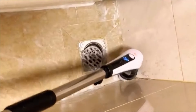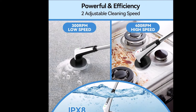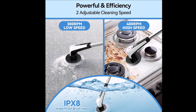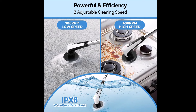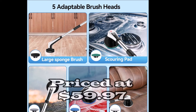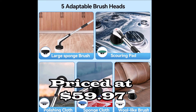Convenient hooks and storage bags are included for easy storage. With a powerful motor offering two speeds — 400 RPM for deep cleaning and 300 RPM for daily cleaning — the Electric Scrubber gets the job done in half the time of traditional methods. For optimal results, use a cleaning agent alongside the Spin Scrubber. Upgrade your cleaning routine with the Electric Spin Scrubber and enjoy effortless, efficient cleaning every time.